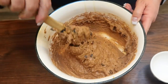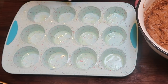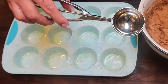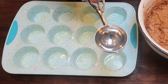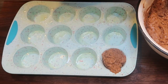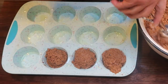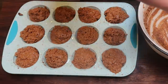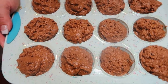Preheat the oven to 350 degrees. Spray a silicone muffin pan with nonstick cooking spray, then use a large scoop to fill all 12 cups with batter. Bake for about 20 minutes or until cooked all the way through.